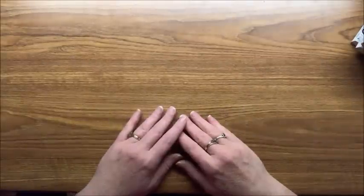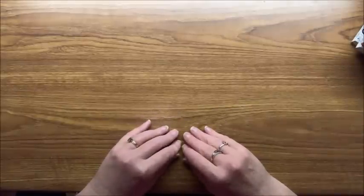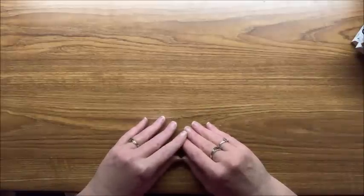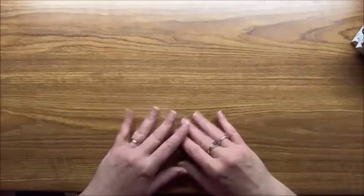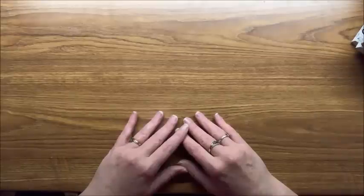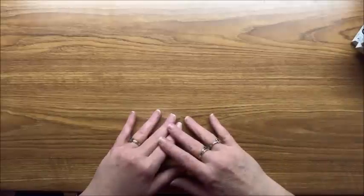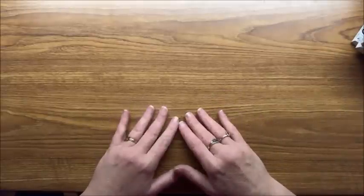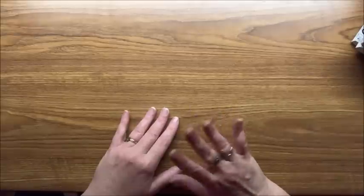Hello everybody, welcome back to Lisa's Coloring Corner. Today I am going to be starting my epic coloring book collection — this is going to be many parts long, this will be part one of I don't know how many. I asked my subscribers how long it would be okay to make these videos, if an hour was too long or if they'd prefer half-hour videos, and the majority replied that an hour would be fine. I'm planning on these being right around an hour.